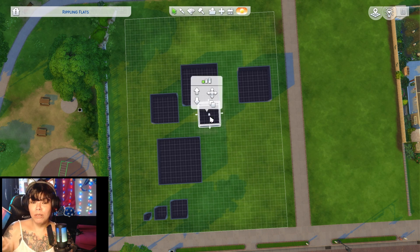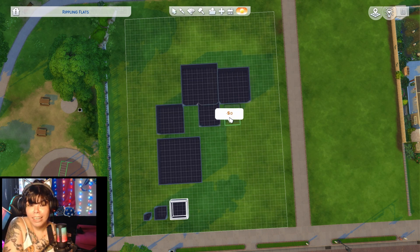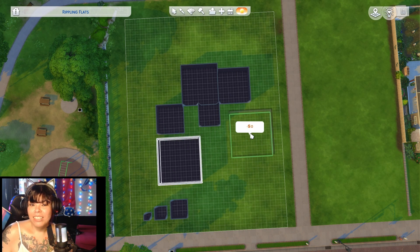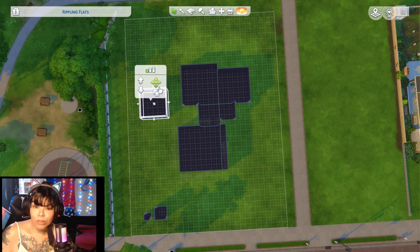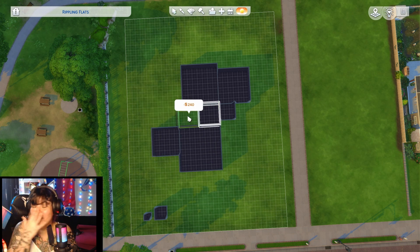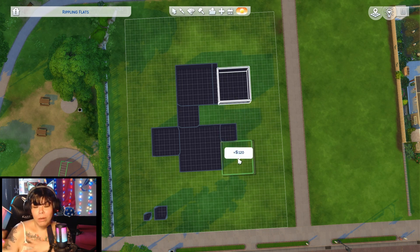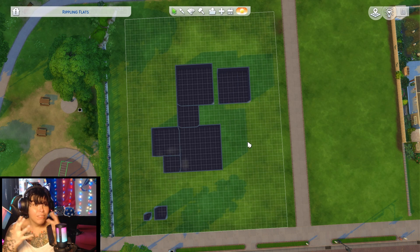We are also joined, as you can see on the camera over here, by a dude just hanging out on the couch back there. Organizing this little puzzle piece was a struggle. At some point there was a hole in the middle of the build and I didn't want to leave a hole as a hallway to connect rooms — I wanted all the rooms to be together.